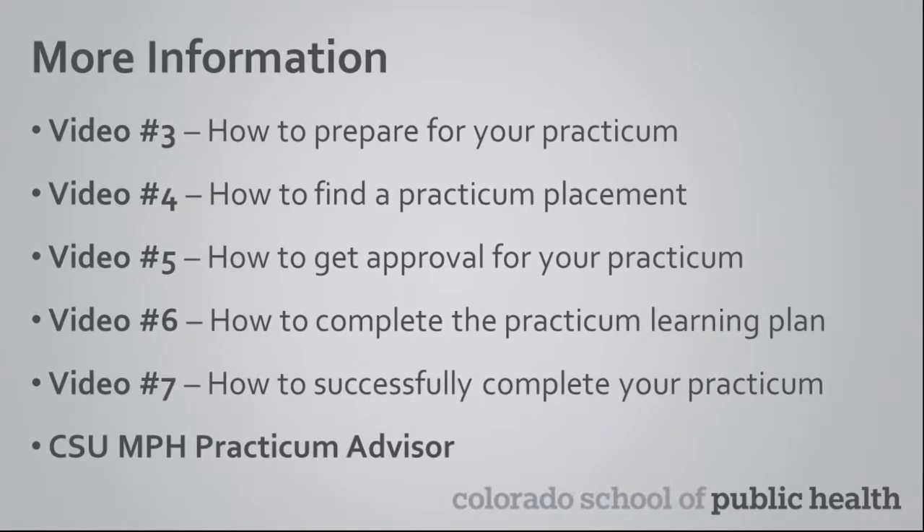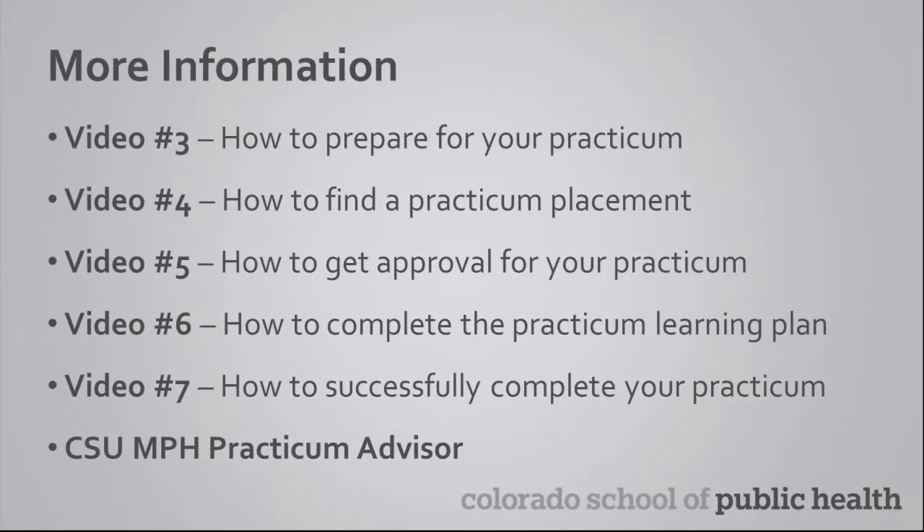Now that you know what the requirements are for being eligible for the practicum and what the minimum requirements are for the practicum, please feel free to watch the other videos. And as always, please get in touch with your assigned practicum advisor if you have any questions.